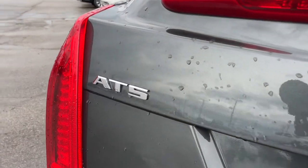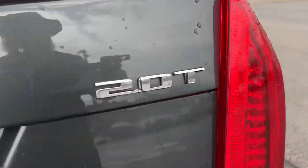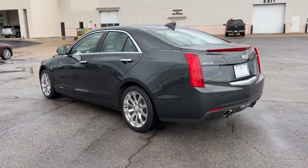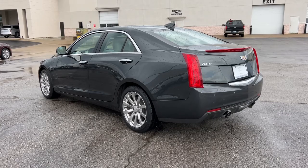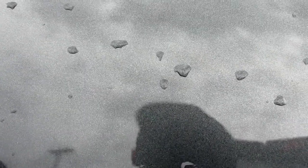Get into the ATS Coupe. These are just some of the great options this vehicle comes with: navigation system, keyless entry, sunroof, moonroof, heated driver seat, electronic stability control, seat memory, intermittent wipers, universal garage door opener, trip computer, and power windows.